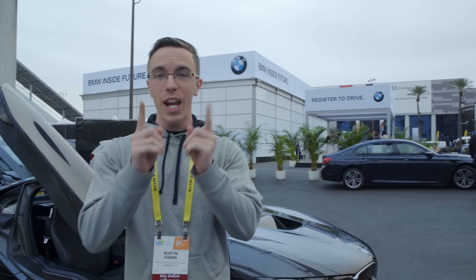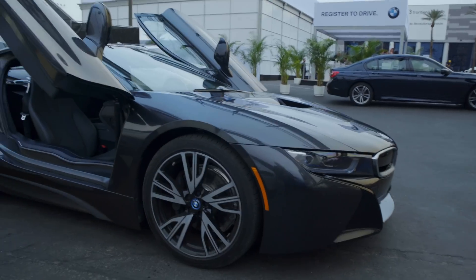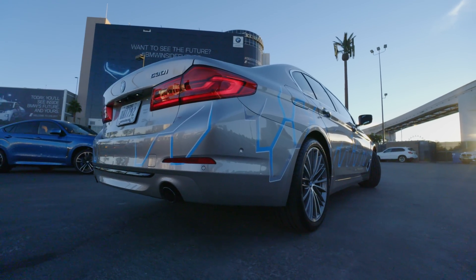Hey guys, this is Austin, and today we're about to check out some very, very cool cars. When BMW invited us out and wanted to sponsor this video on some of the coolest tech they had at CES 2017, the first thing I wanted to check out was their autonomous 5 Series.